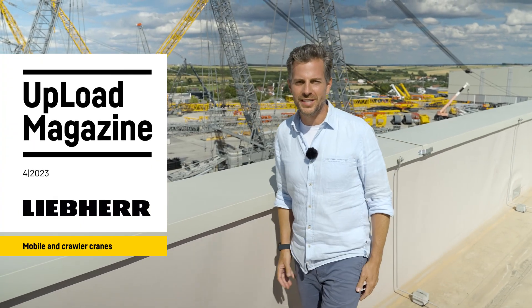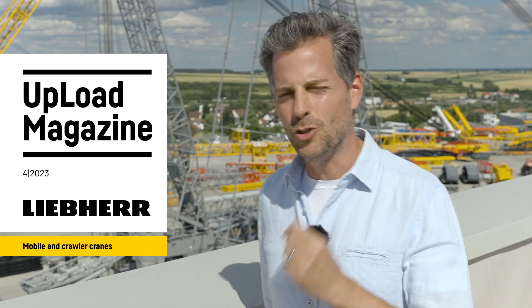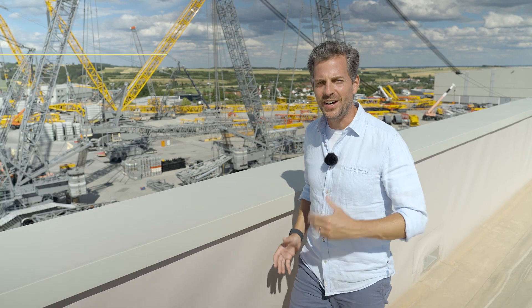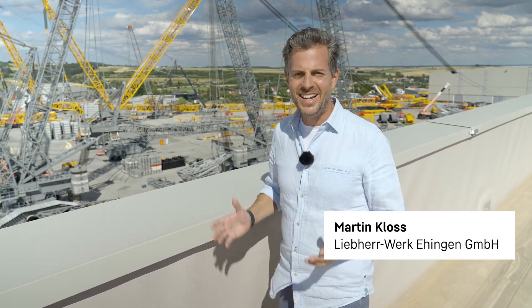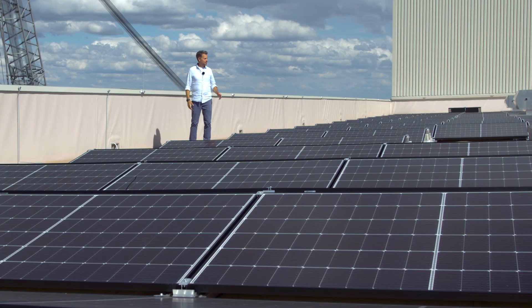Welcome to the fourth edition of our Upload video magazine in 2023. Today, we start in the Balearic Islands, where we'll take a look at a job that requires plenty of finesse. Heading across Europe, our journey then continues to Great Britain, where LTR cranes are proving extremely popular on numerous construction sites. And if you're curious about what this particular system entails, we'll cover this in our third article.